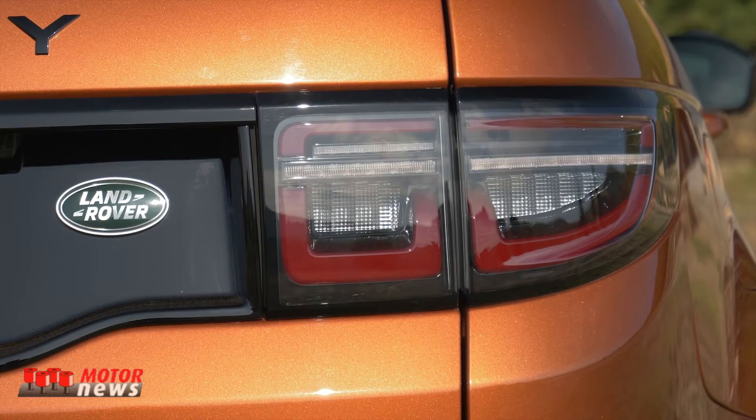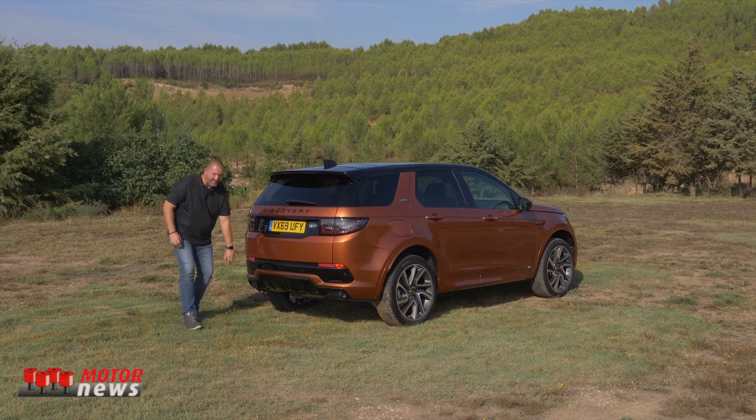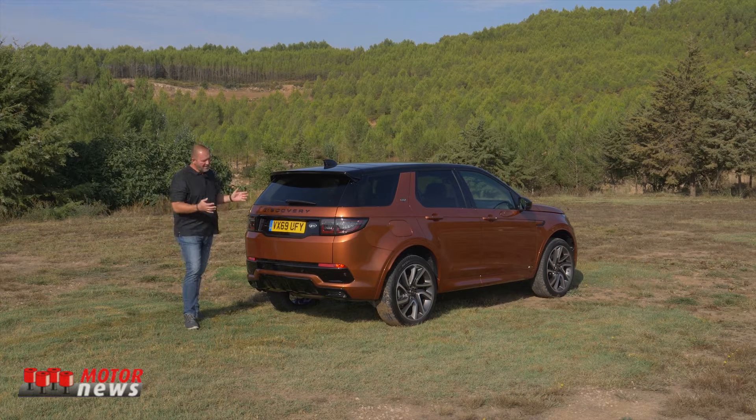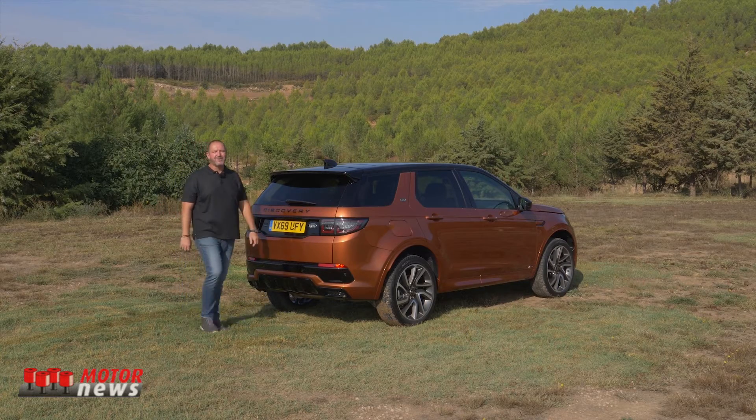To give our car a bit more sporty look, we do find this diffuser down here and these fake exhausts, because we're driving the R-Dynamic trim level, which looks a bit different from a standard car. But I think this car really looks from the rear a lot like a standard Discovery, and I really do like it.